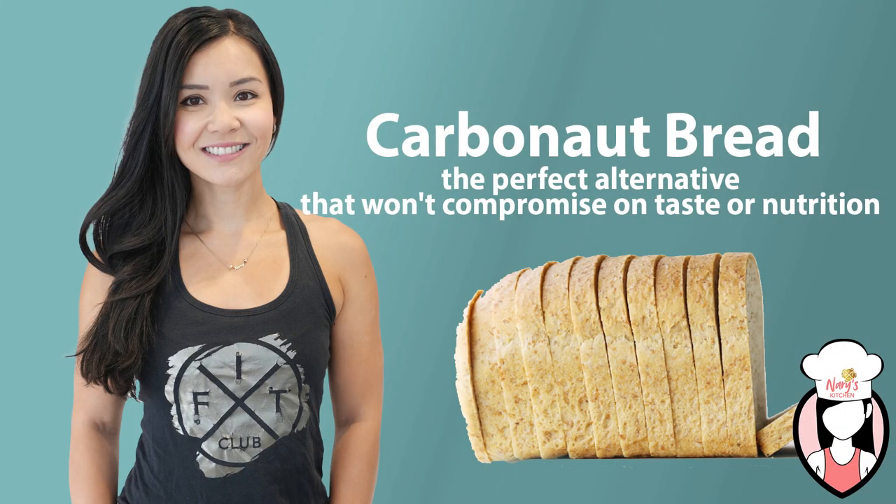Are you looking for a healthier bread option but can't seem to give up the taste and texture of white bread? Look no further than Carbonot bread, the perfect alternative that won't compromise on taste and nutrition. Have you tried it? Post it in the comments.